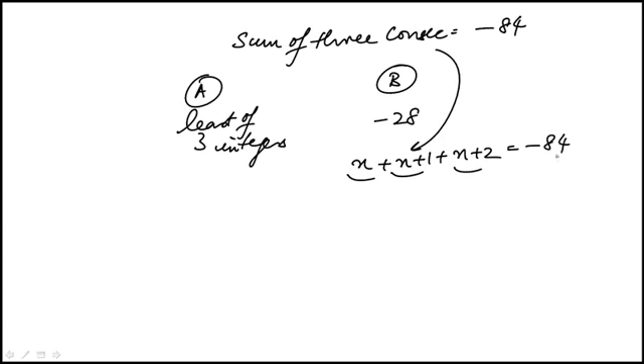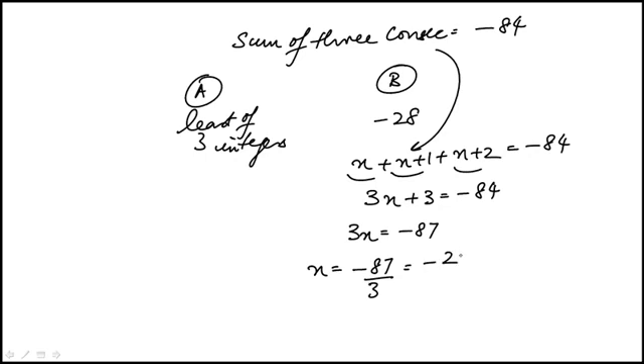Their sum is -84, so we can actually find the three integers. It would be 3n + 3 = -84, so 3n = -87, which means n = -87/3 = -29.